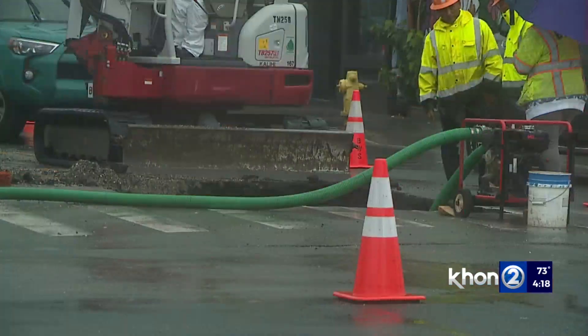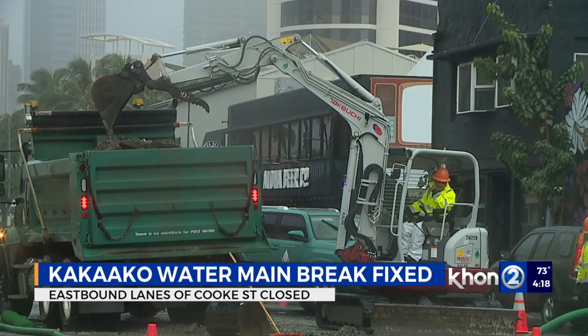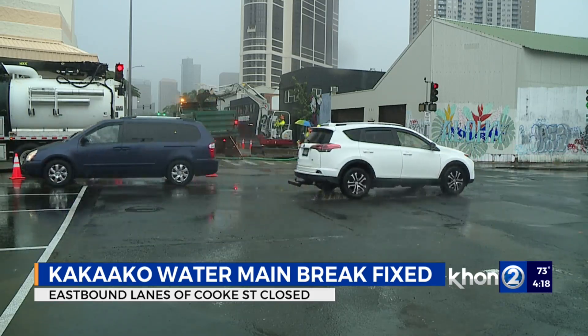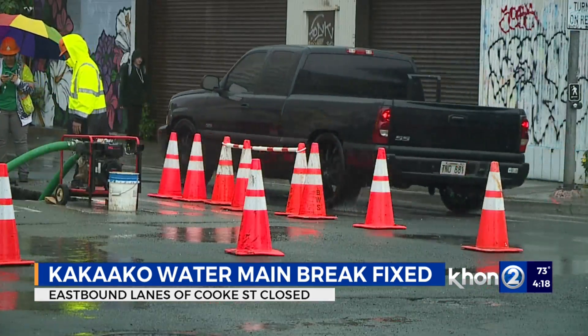Several lanes of Kaka'ako are still closed following a water main break this morning. The Board of Water Supply says the main has been fixed and the water's back on, but crews need to fix the roadway, so all eastbound lanes of Cook Street are closed. That leaves just one westbound lane open for traffic heading in both directions. Drivers are asked to avoid the area if possible.